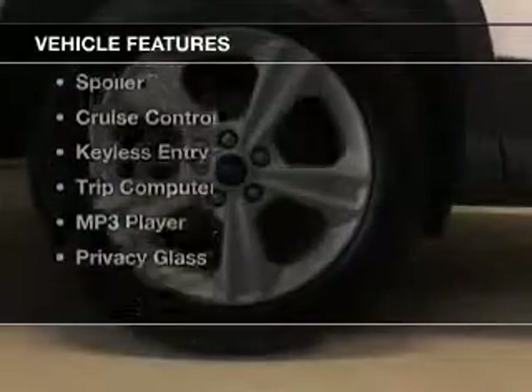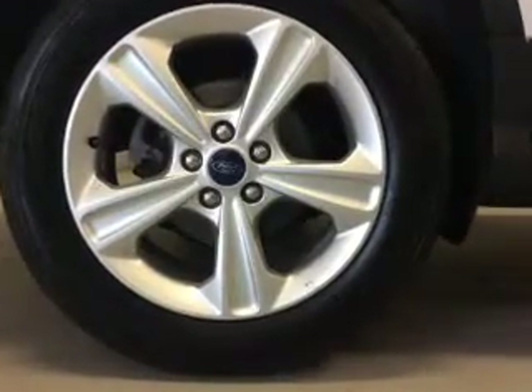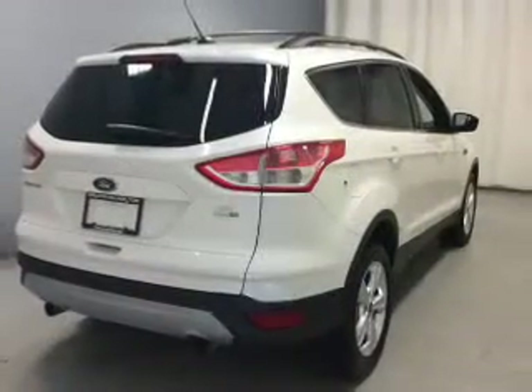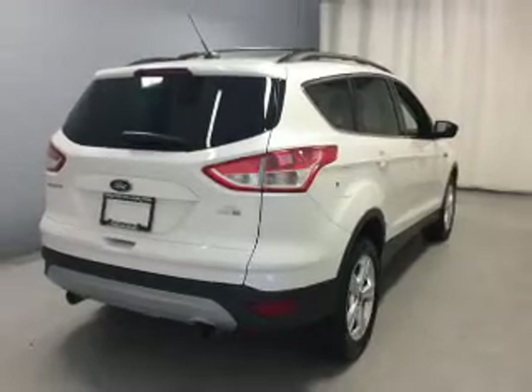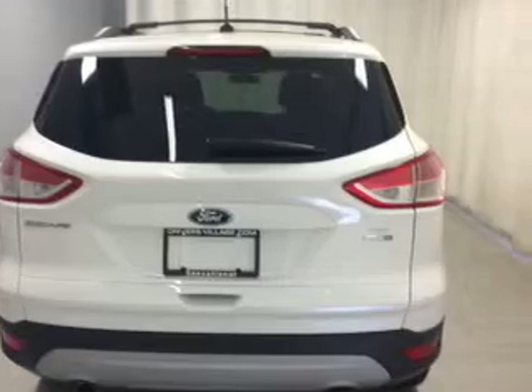The features include Bluetooth connectivity, Ford Sync voice activation, a satellite radio, steering wheel controls, a spoiler, cruise control, keyless entry, a trip computer, an MP3 player, and privacy glass.